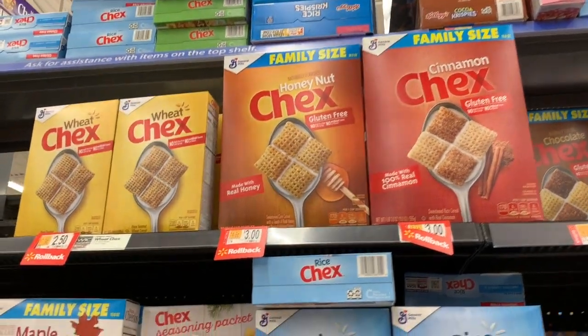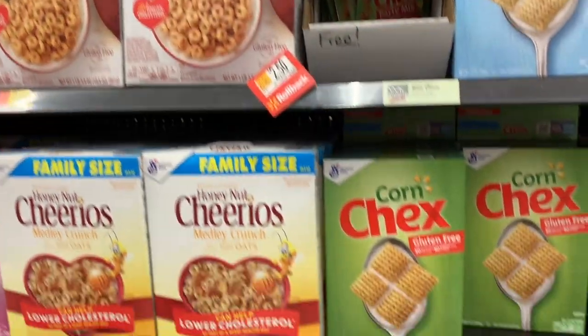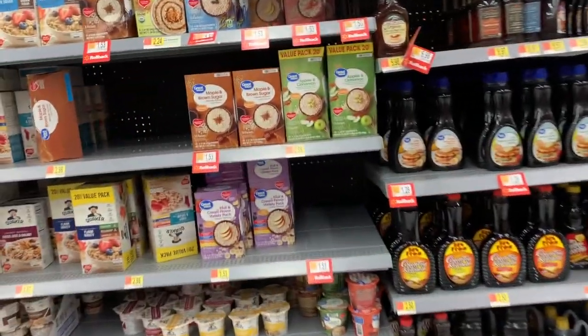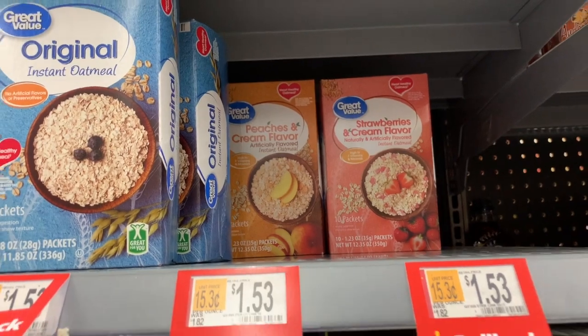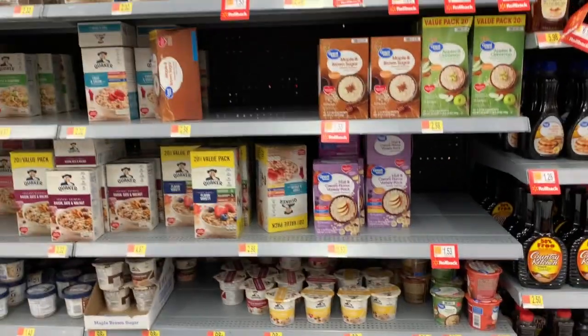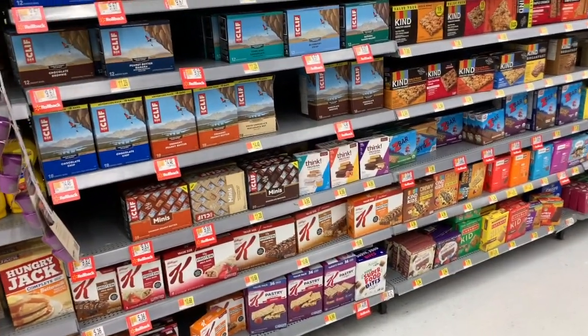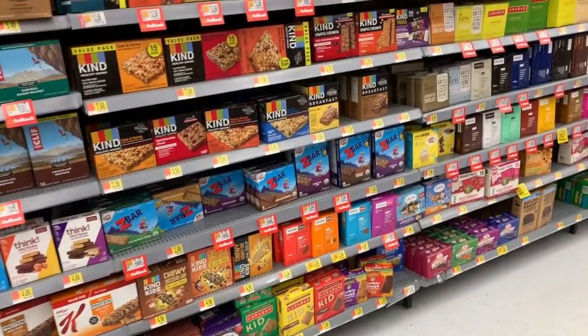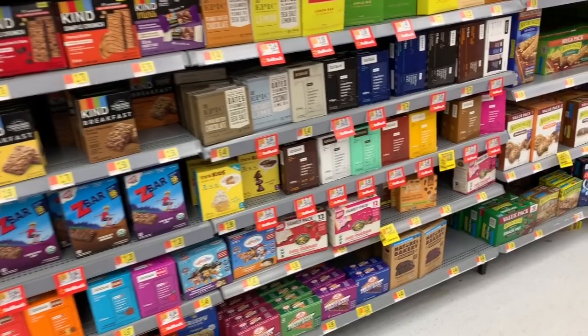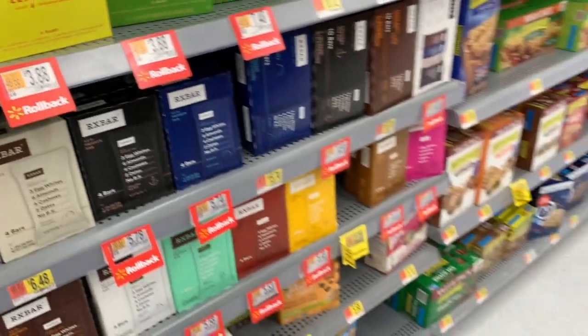We have Cinnamon and Honey Nut Chex on rollback, Maple Cheerios on rollback, Corn Chex on rollback. We even have some instant oatmeals on rollback, a lot of the Great Value ones, even the variety pack. So far I'm not having luck with any 50-cent cereal. We have rollbacks on Cliff Bars, Z Bars, and even the RX Bars that are really pricey but delicious — those are even on rollback.